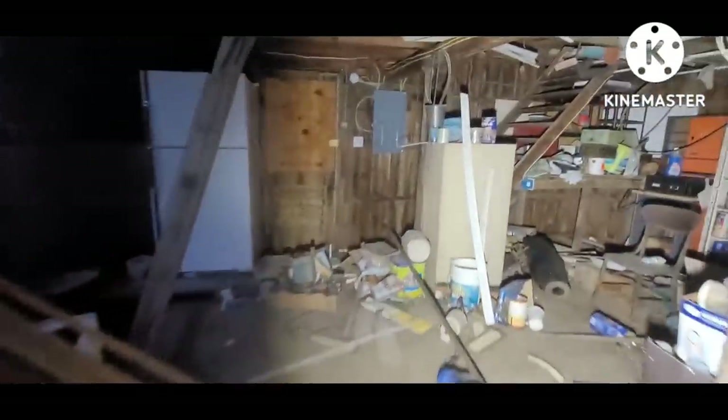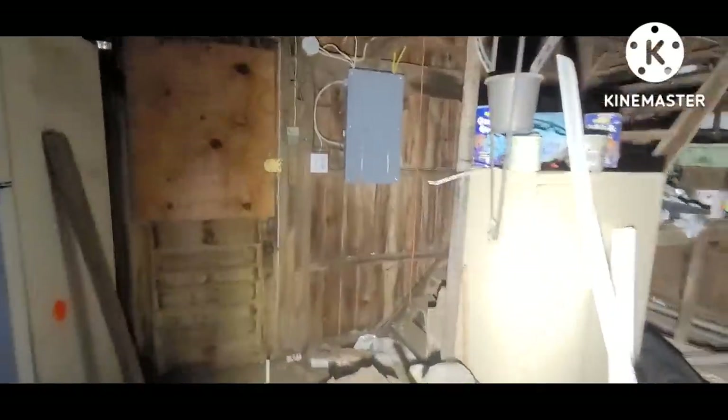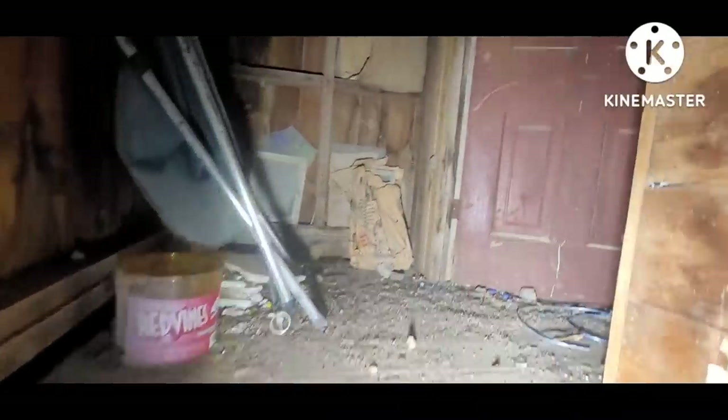And now it's time for the trek upstairs to see what treasures await. Found three advertising signs so far on this pick, and we're going to see if there's going to be a fourth.